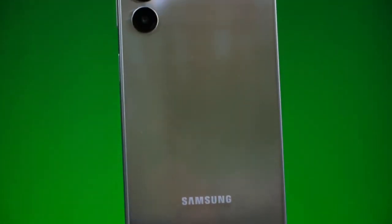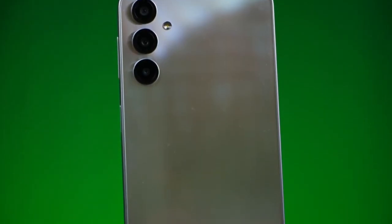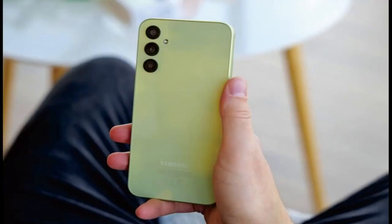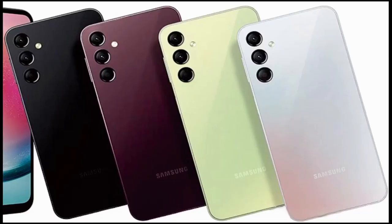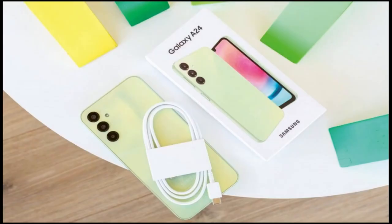This is a 4G-only device, which seems odd when you consider the A14 5G and the A34 5G that flank it in Samsung's A series lineup. There is also an A14 4G that more closely competes, and rumor has it there will be another A24 5G at some point, just to further add to the confusion. For now though, I'm going to fill you in on everything you need to know about this new 4G A24.